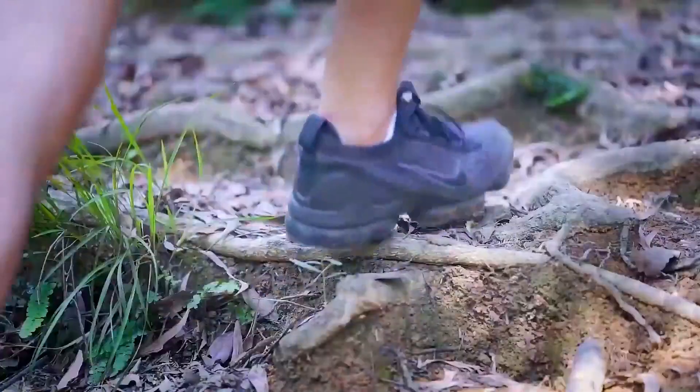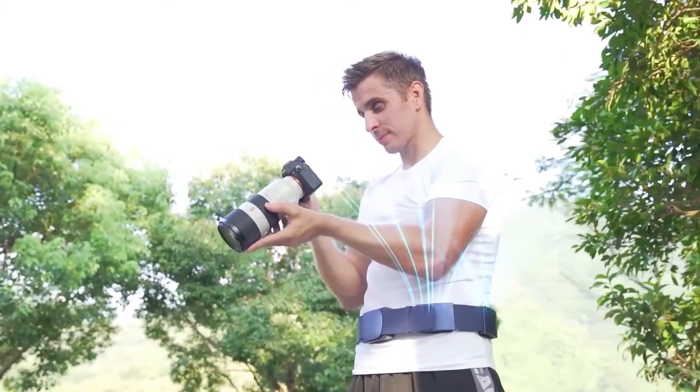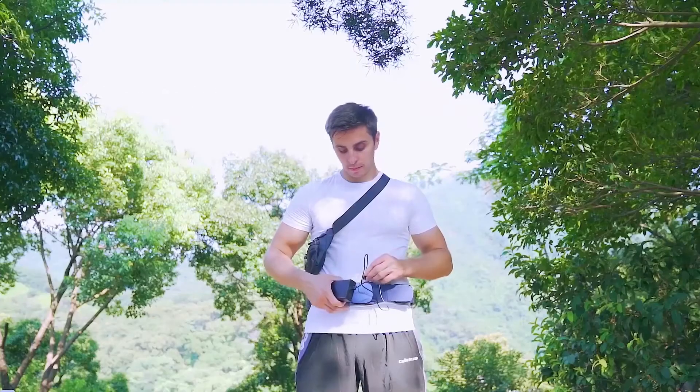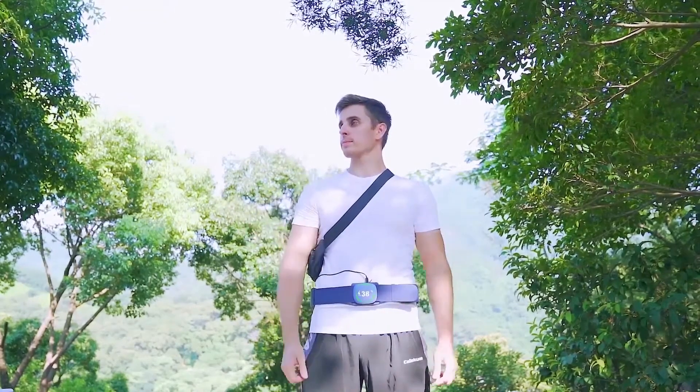The cool air is generated by a small, efficient cooler that uses electricity to transfer heat. Available for purchase on the Sparkle Tornado website, it typically costs around $29.